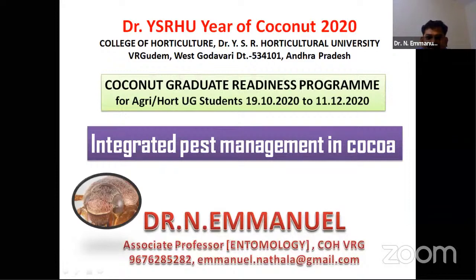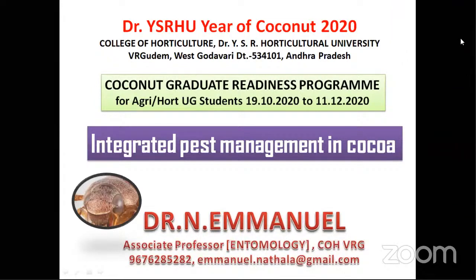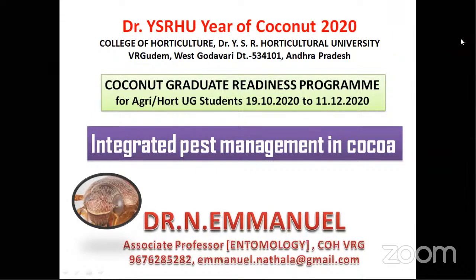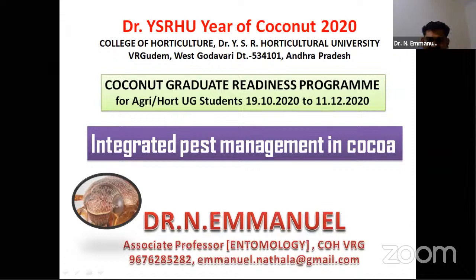Good evening everyone. This is the Year of Coconut, declared by Dr. Vayas and the government of AP, under the Coconut Graduate Readiness Program. We have come to the end of this program, which started way back in 1910. The topic given to me today is Integrated Pest Management in Cocoa. I am Dr. Manuel, working as Associate Professor of Entomology in the College of Horticulture, Venkataramannagudem. For any queries or questions, you can note my number and email.